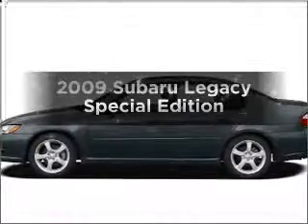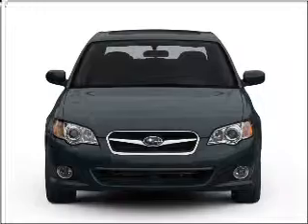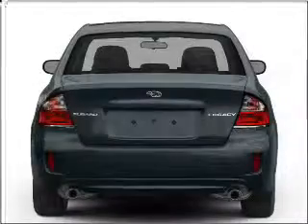Get noticed in this 2009 Subaru Legacy. This is the set of wheels you've been looking for, with an efficient four-cylinder engine connected to a smooth-shifting automatic transmission.